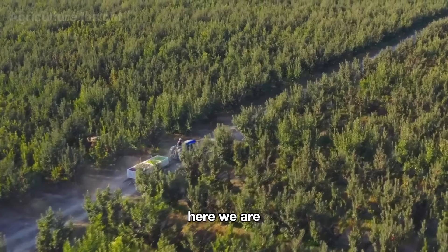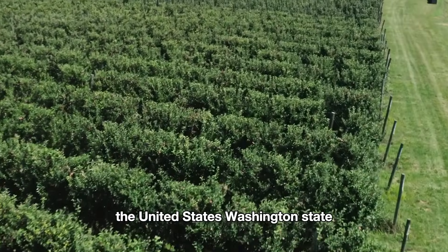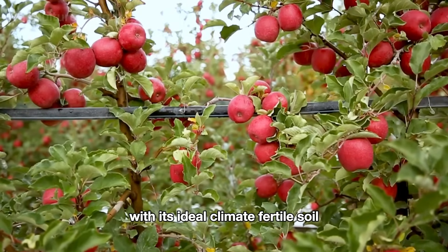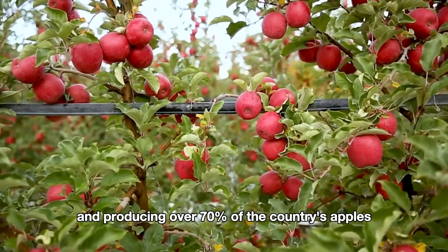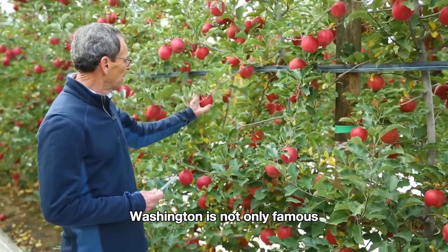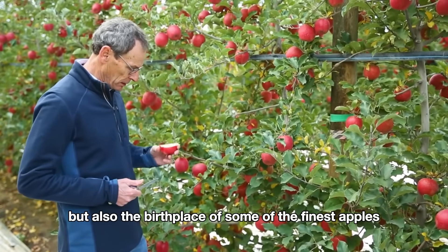Here we are, visiting one of the largest apple growing regions in the United States — Washington state, often called the apple basket of the nation. With its ideal climate, fertile soil, and producing over 70% of the country's apples, Washington is not only famous but also the birthplace of some of the finest apples around.